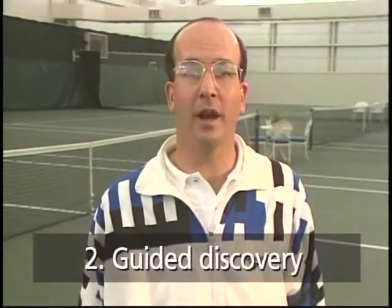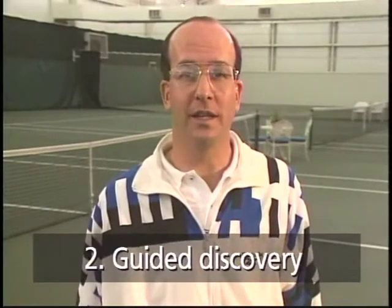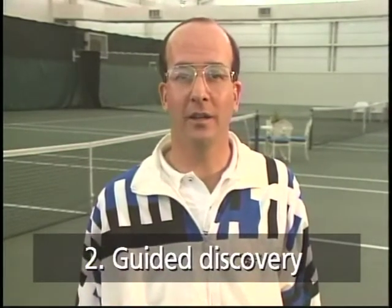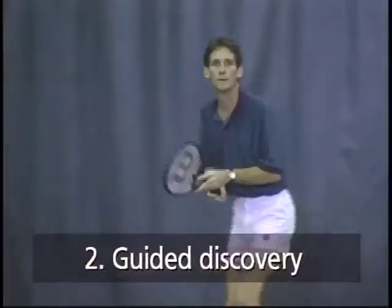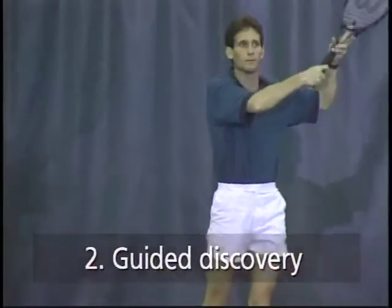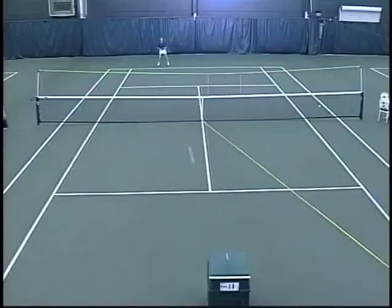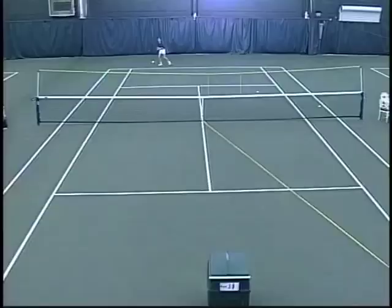The best teachers use the principle of guided discovery as the basis of their coaching. Students need to reach their own conclusions through reason, logic, and experience — and on their own, become self-sufficient problem solvers instead of dependent learners waiting for teachers to feed them new information. The consistent feeds of a ball machine definitely facilitate guided discovery.